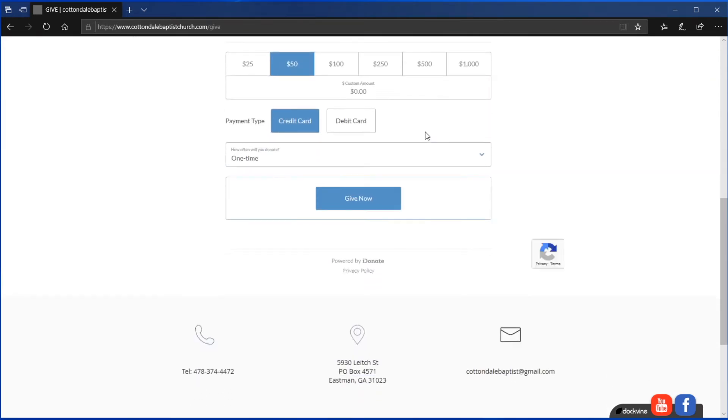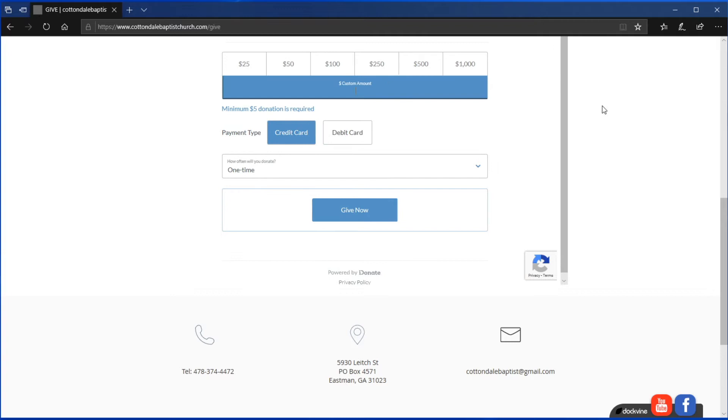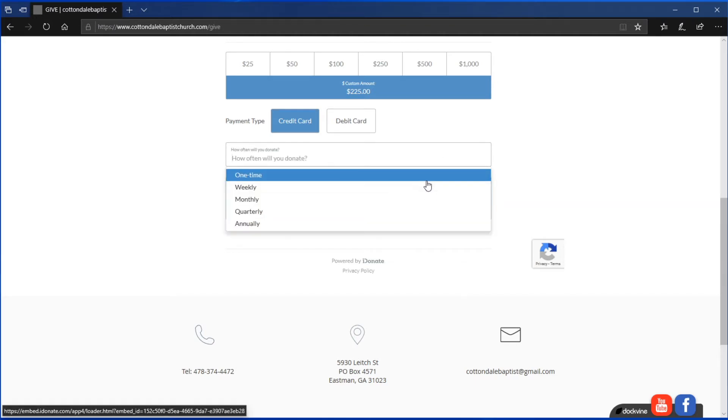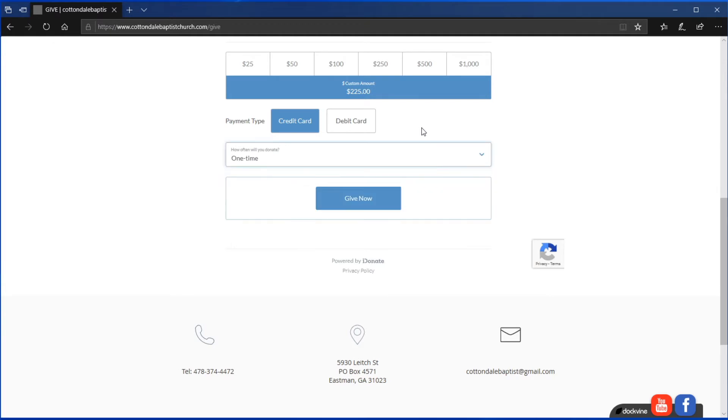When you do, you can scroll down, and there's a menu that gives you preset amounts you could choose, or you could choose your own amount. You just choose whatever amount you like — any amount not listed or put one of your own. Choose whether you want that to be a credit card or a debit card. You can also choose whether you want that to be a one-time gift, or you can set it up to be a recurring gift — every week, month, quarterly, or annually — and it'll automatically charge that to your card at whatever frequency you want.